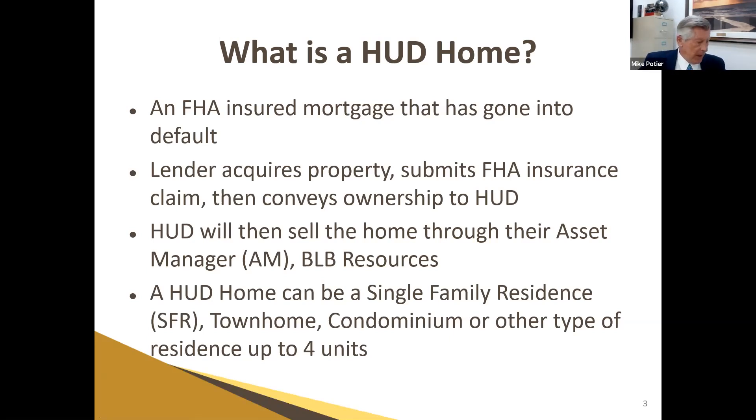I want to start by defining what a HUD Home is. HUD is not the one that actually does the foreclosing — they actually insure the mortgage against default. The lender is the one who actually acquires the property. They submit their FHA insurance claim, and once that's settled, they convey ownership to HUD.